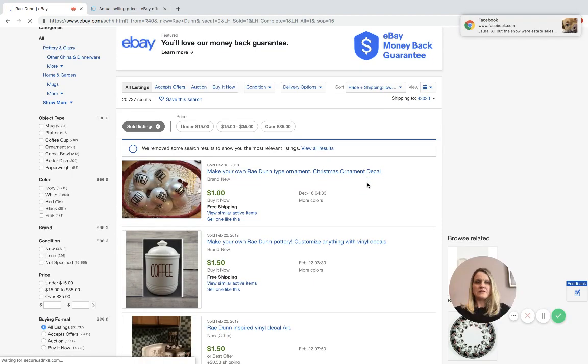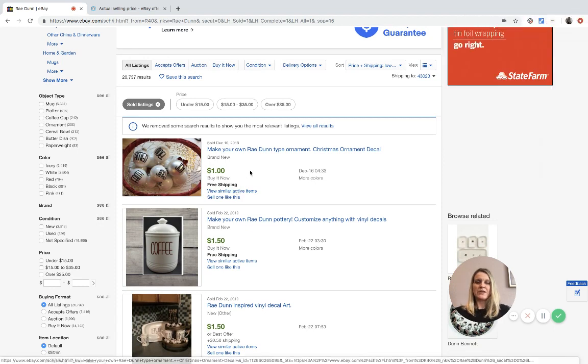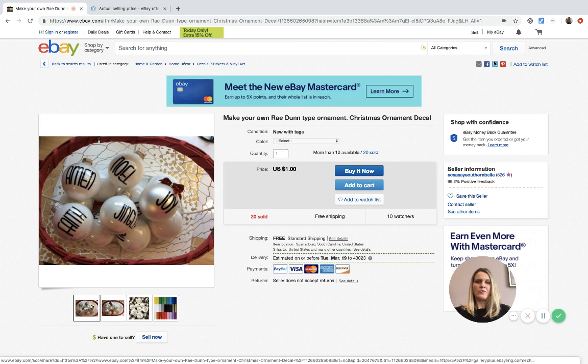Now let's go to lowest first. Some of these sold for one dollar with free shipping - I don't even know what to say about that. They obviously did not make any money because it costs money to ship. Looking at the listing - it's a 'make your own Rae Dunn' decal ornament decal. So they're just mailing you a decal.